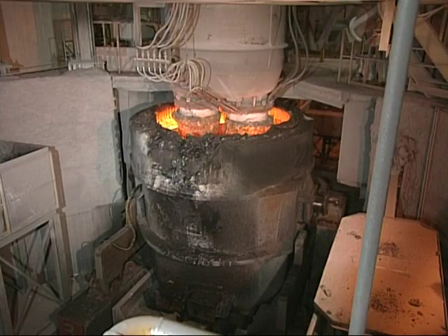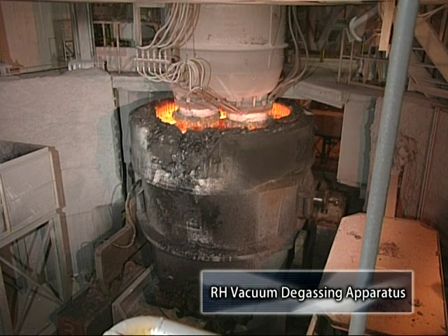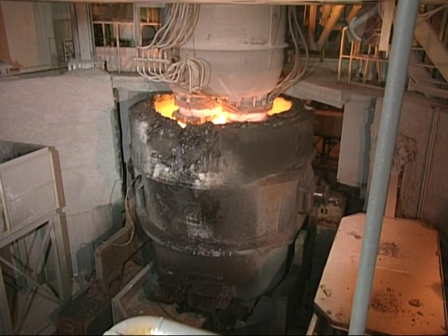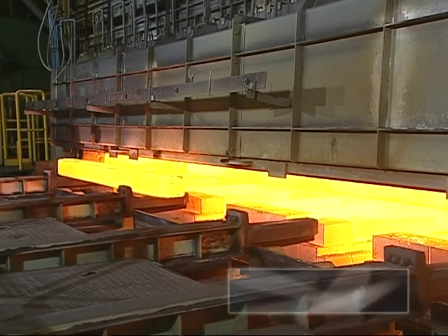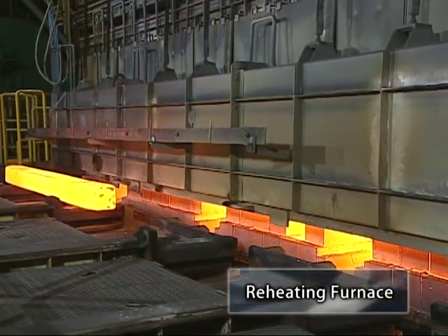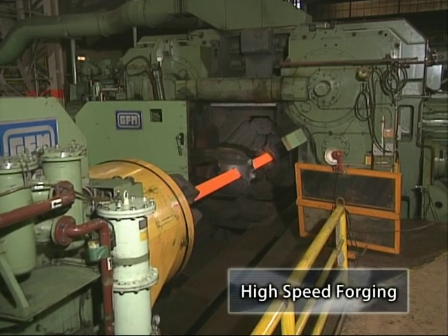While in the furnace, adjustment of alloy elements is performed and excess oxygen, nitrogen gases and others are removed from the molten steel according to how the special steels will be used. This molten steel is refined and cast, then bloomed or forged to produce high quality steel.